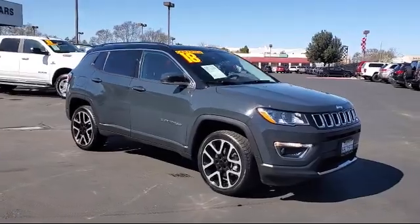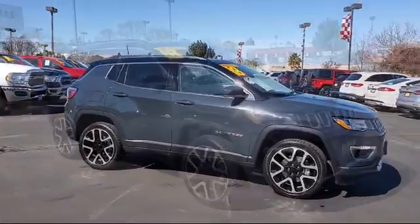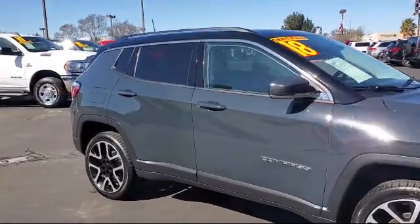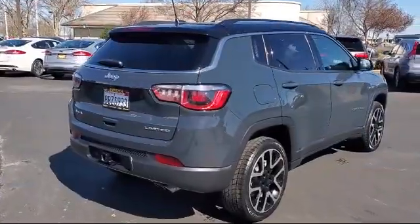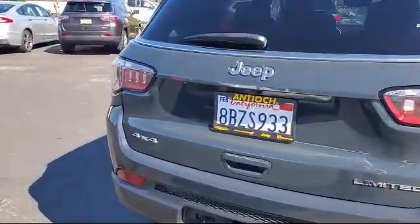It comes equipped with an MP3 player, leather-wrapped steering wheel, keyless entry, rear spoiler, stability control, remote start system, heated front seats, four-wheel drive, power front and fixed rear full sunroof, climate control, and has less than 40,000 miles on it.